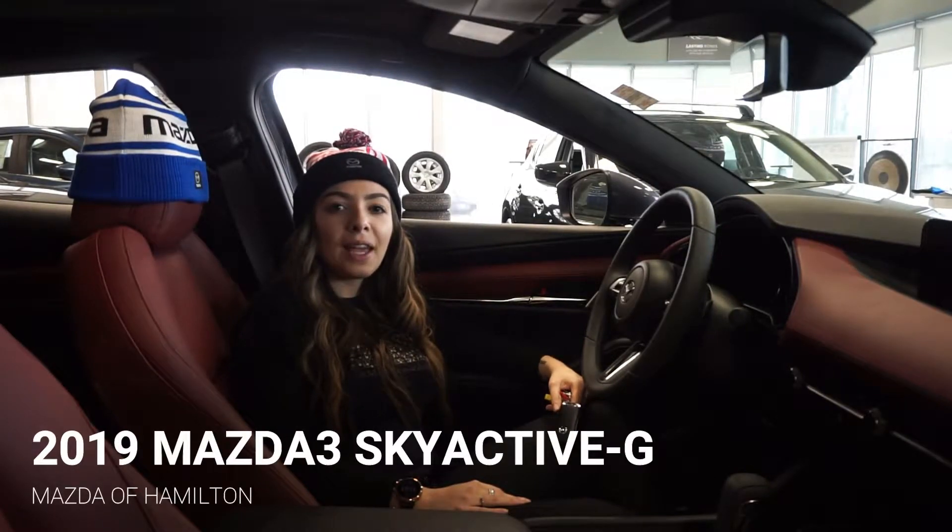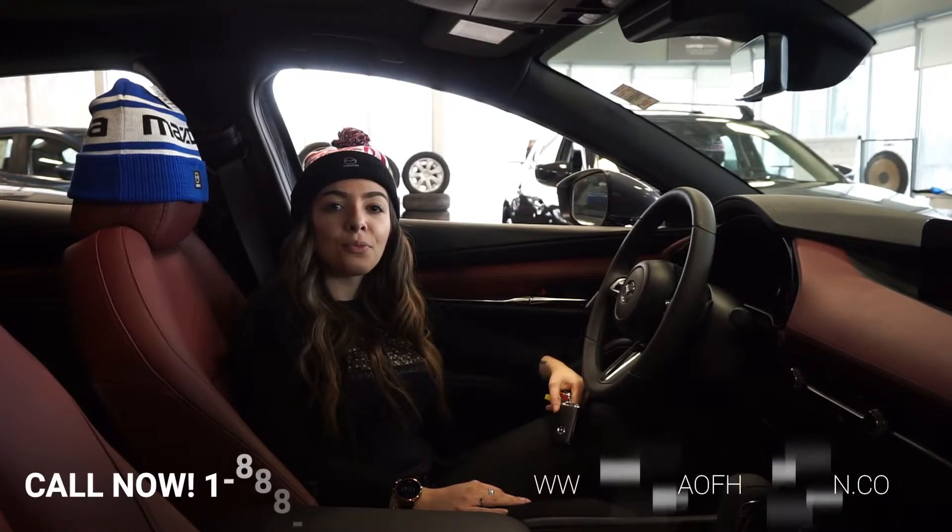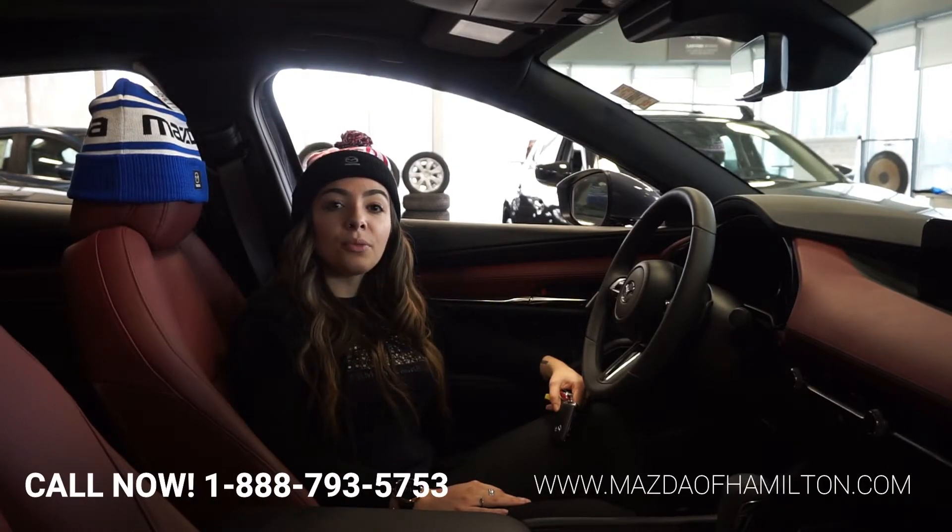Hello everyone, Melina here from Maslow Hamilton. Today I'm going to be introducing our new Skyactiv-G 2.0 litre and 2.5 litre engine. This engine improves everyday driving by producing a low mid-range torque, but yet has lower fuel consumption.